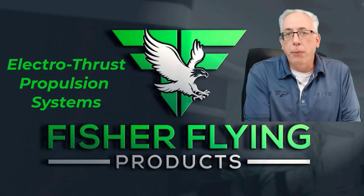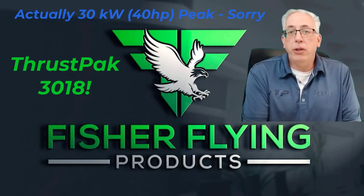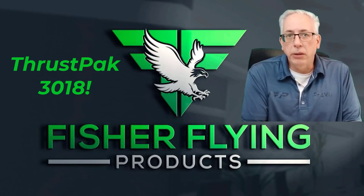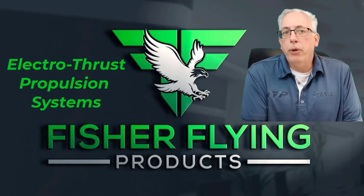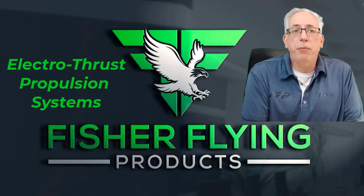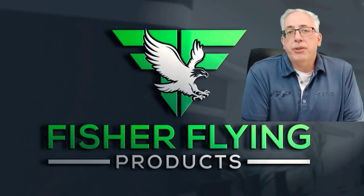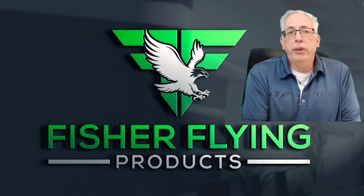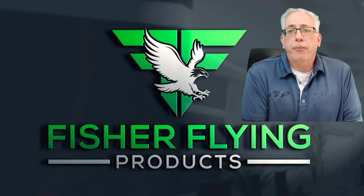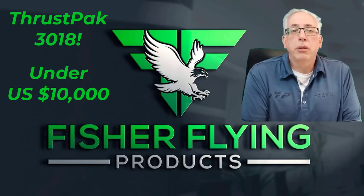The first system to be delivered for sale upon completion of its testing will be the ThrustPak 3018. This system has a peak power output of 40 kilowatts — 53 horsepower — and a continuous output rating of 18 kilowatts or 24 horsepower. Battery capacity will yield an endurance of better than one hour with reserves when operated in a standard flight profile. Jonathan is a retired NASA electrical engineer with years of experience in pure electric and hybrid electric propulsion systems. Recent reductions in component input costs will allow us to provide the initial ThrustPak 3018 system for under $10,000 US plus shipping.